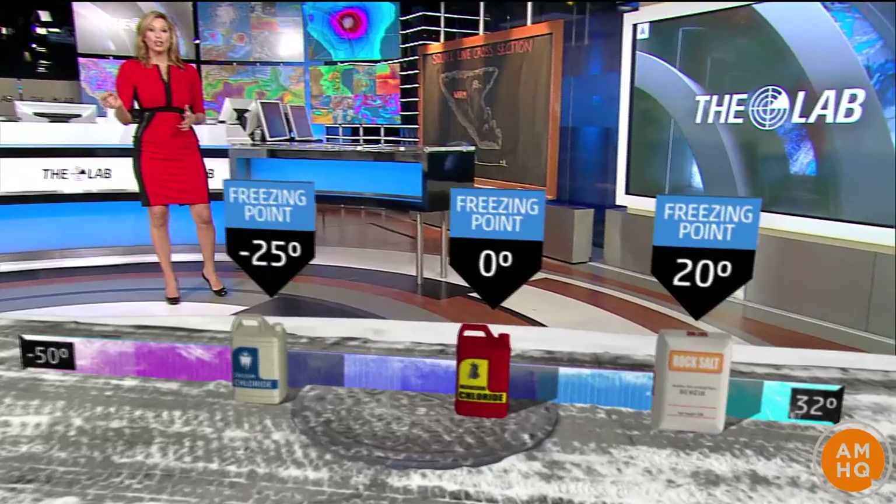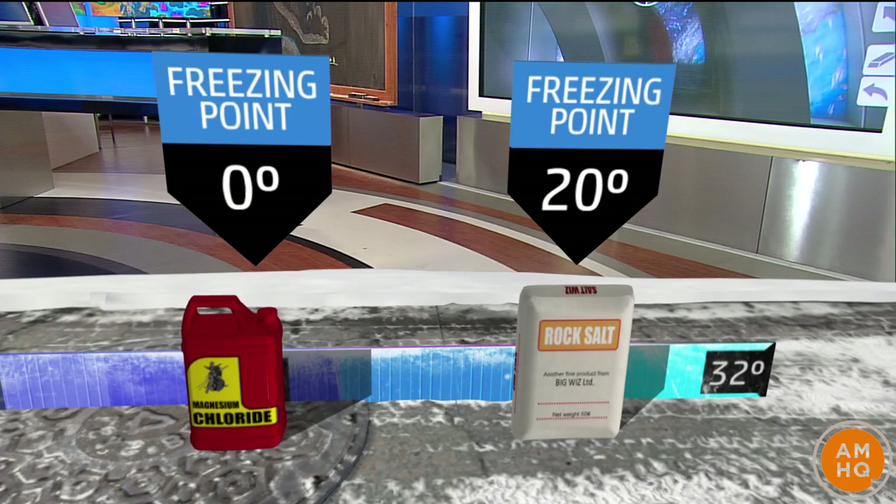We're all familiar with the plow trucks that come by and push away all the snow as it's falling. But what you might not see is the de-icing elements that they spray after to help with the melting. They use different de-icers depending on the air temperature. Above 20 degrees, simple rock salt works — it's perfectly fine. It's the same thing as your table salt.